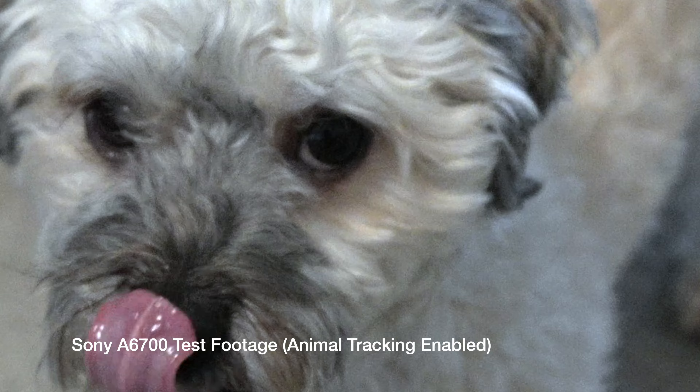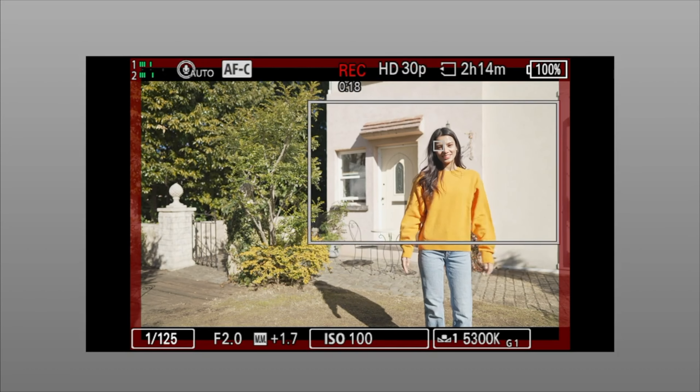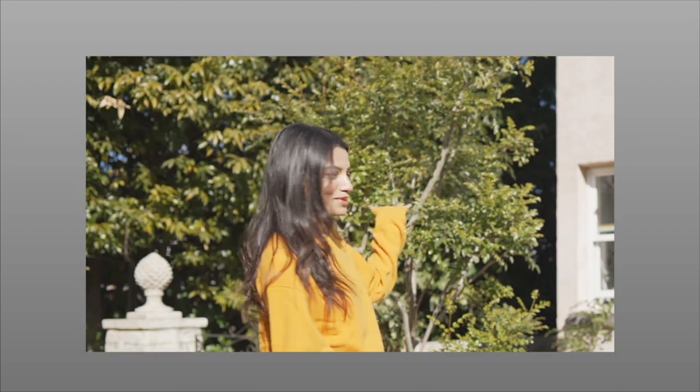The other cool thing the A6700 can do, because of that processor unit, is auto framing. Now this is a feature found on other Sony cameras, primarily ones more oriented on video. But I am a solo YouTuber and content creator, so this feature will allow it to track me in real time as I'm bouncing around — it will frame it and make it look basically like I have my own cameraman. This is a really cool feature, and together this comes together to be point number three.